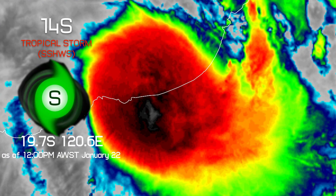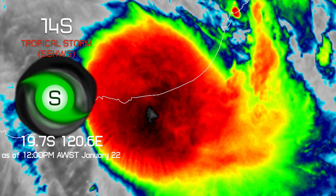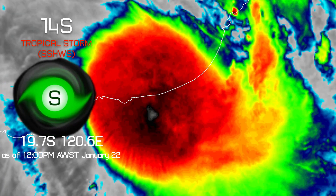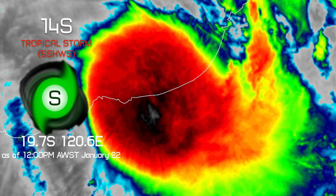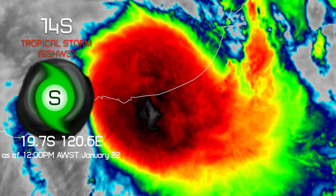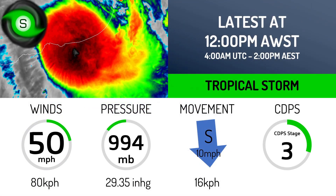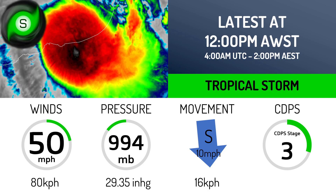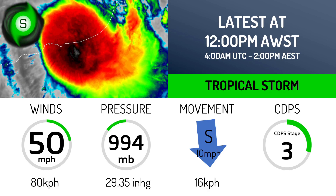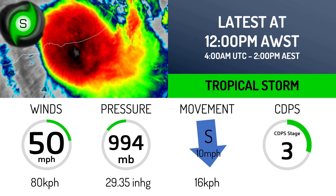Tropical Storm 14S made landfall today in Western Australia and is currently located around 19.7 degrees south, 120.6 degrees east as of 12 p.m. Western Australia time, this January 22nd. Currently 14S has winds of 50 miles per hour or 80 kilometers per hour, a pressure of 994 millibars, moving south at 10 miles per hour or 16 kilometers per hour. It has a CDPS stage rating of three.